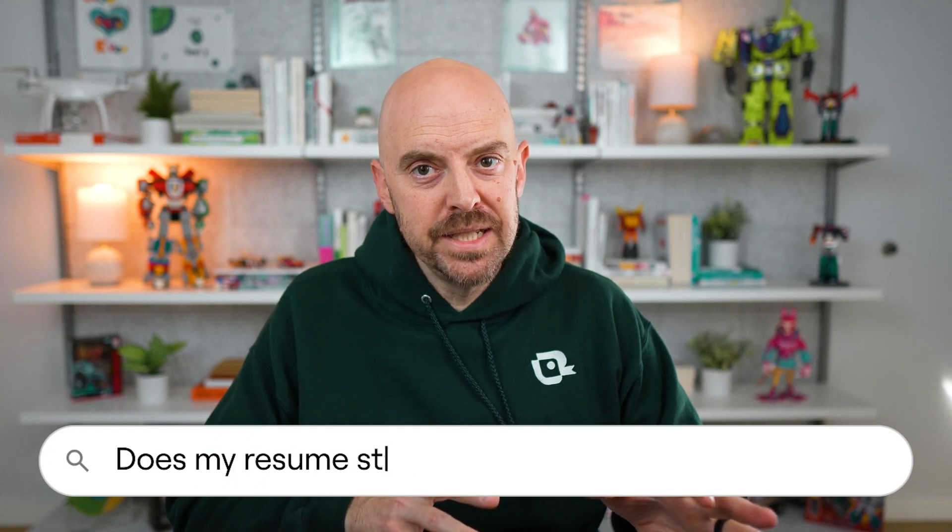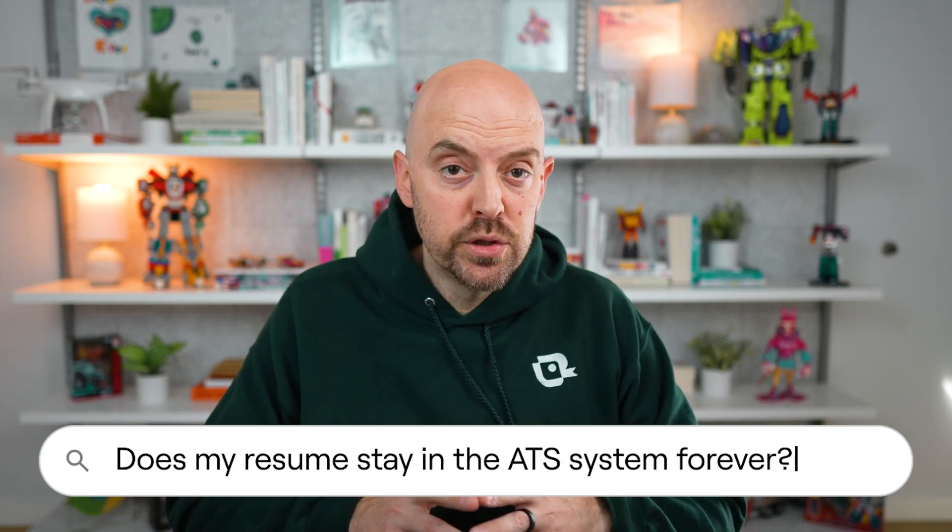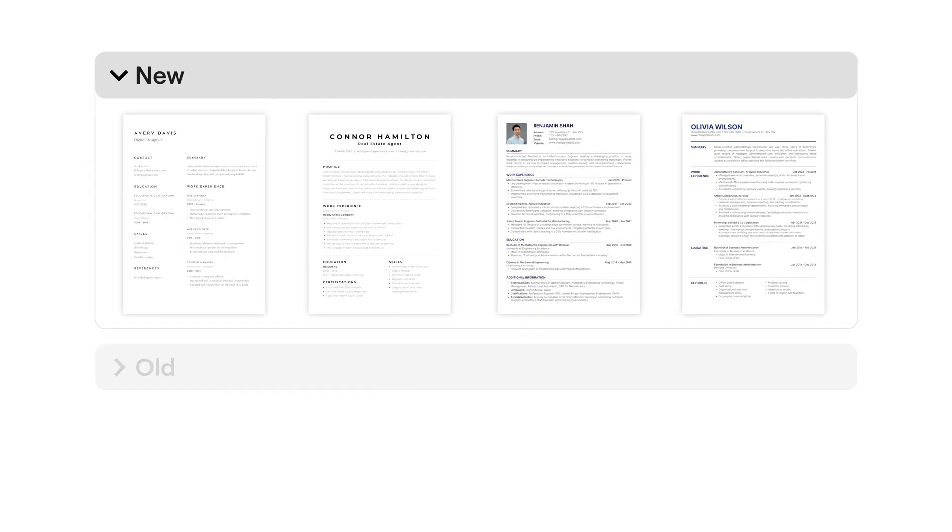If I submit my resume once to a company's ATS, is it in the system forever for future jobs? The answer is maybe — it depends on the company and their system settings. Some companies keep resumes in their database for months or even years; some have a digital deleting policy where they get rid of them sooner. A recruiter might find your resume later when hiring for another position, but a lot of companies don't actively search their old applicant pool. So don't assume that because you applied once they'll remember you. If you want to be considered for a new position, apply for it. It's really worth your while to apply again.